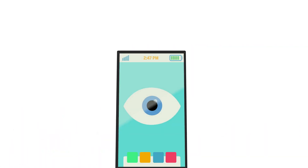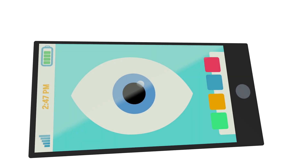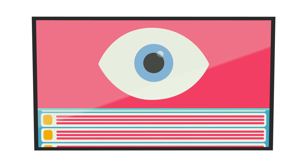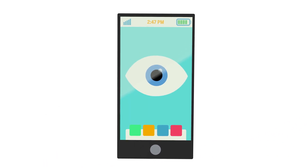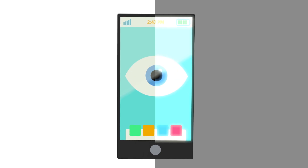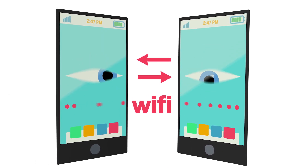In the future, screens made from this technology could see without the need of a camera. TV screens or electronic billboards could respond to touchless gestures. Phones and tablets could adjust to dappled light. And any two screens could communicate with each other using Li-Fi.